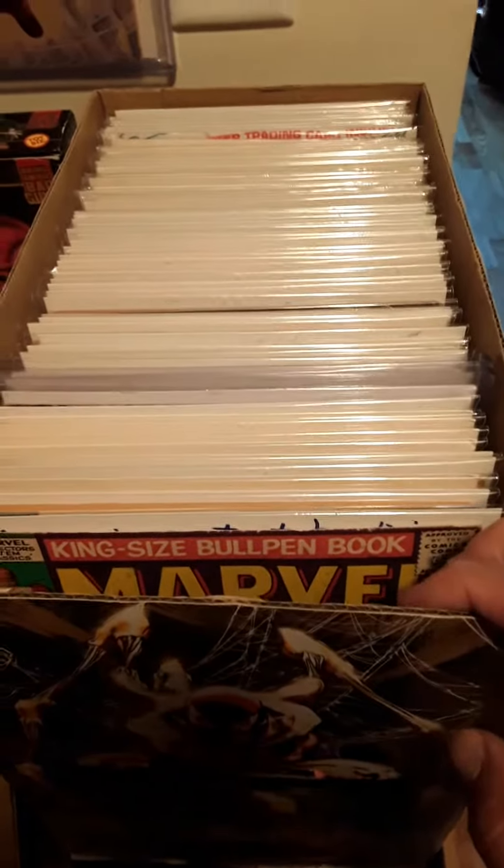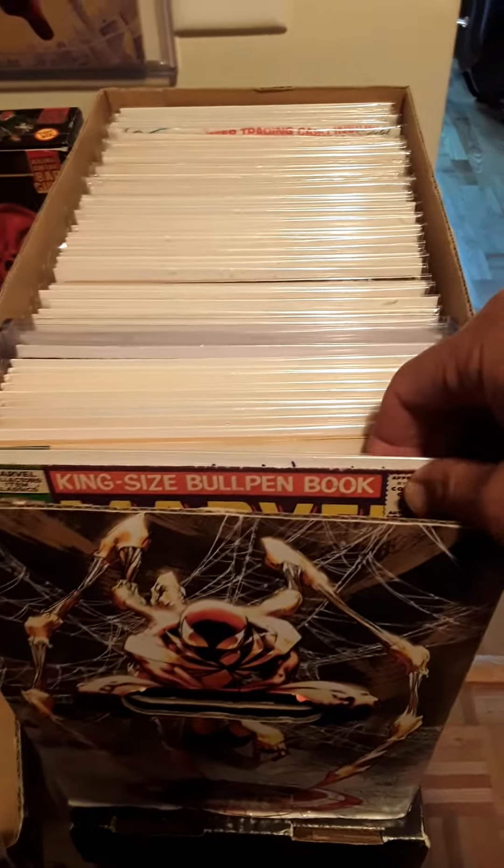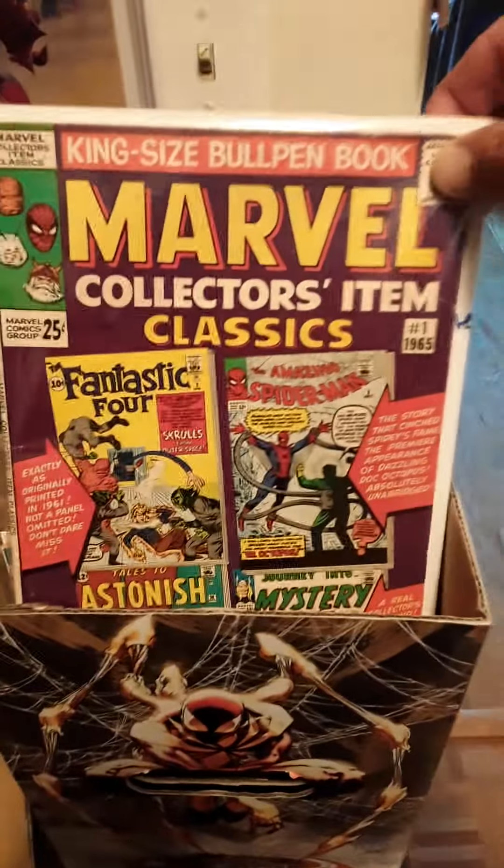Alright, here we go. It's going to be 30 seconds to a minute with Marvel Tales. Here we go — the original Marvel Tales. This is my big collection.